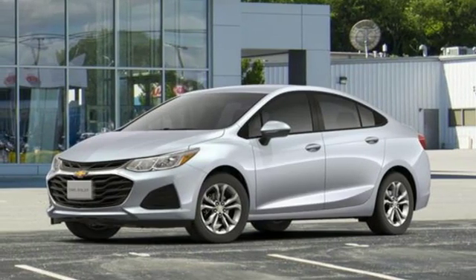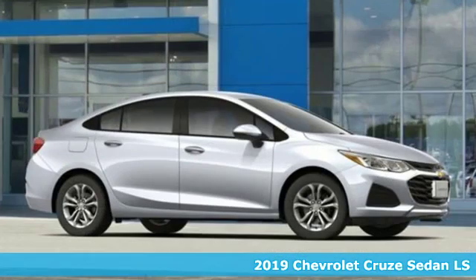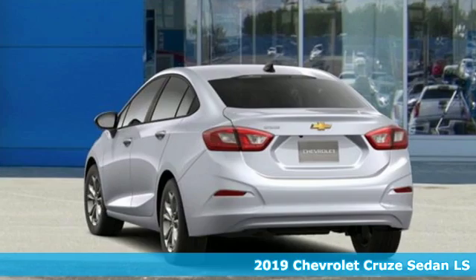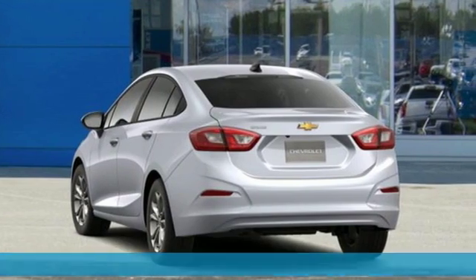Here's a new 2019 Chevrolet Cruze. Chevrolet, 100 years of icons. And with features like these, every drive's a pleasure.